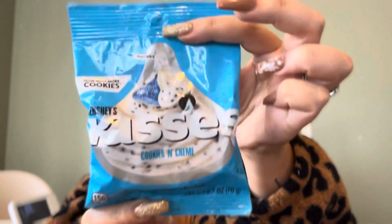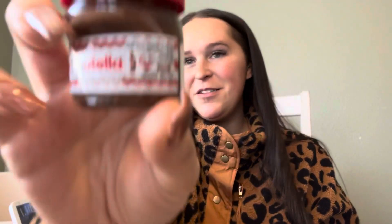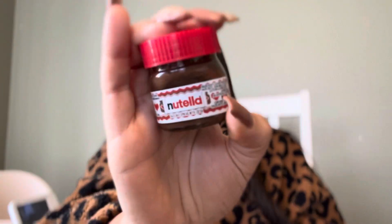I also got these from the dollar store — they are cookies and cream Hershey Kisses. He likes cookies and cream, so I'll probably just sprinkle those around in his stocking. Next I got this adorable mini jar of Nutella — I think it's so cute. This is from Walmart in the stocking stuffer Christmas section. We'll probably end up giving it to Grayson but I liked it.